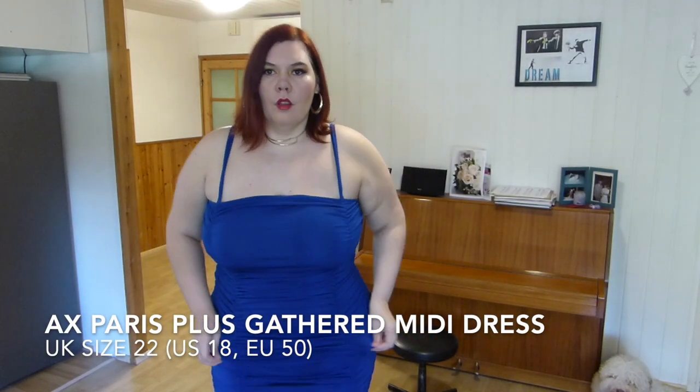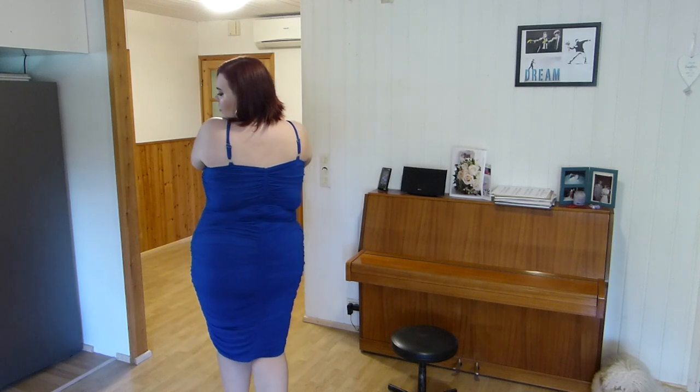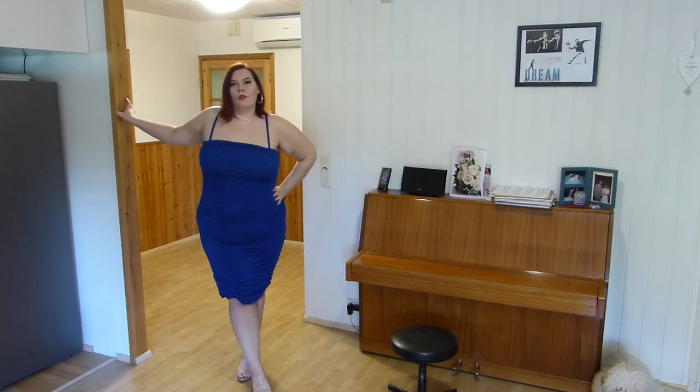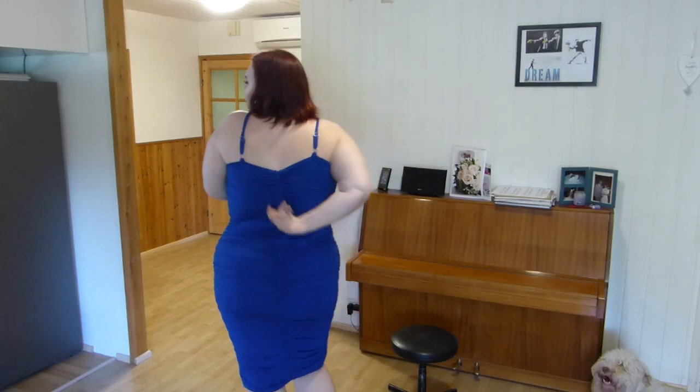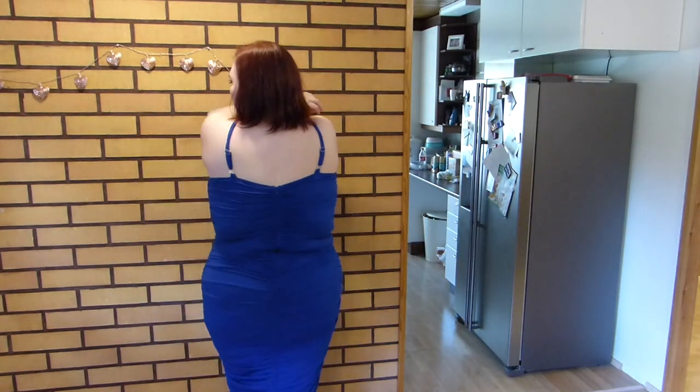The first dress I'm going to talk about is this wonderful ruched midi dress. This is by the brand AX Paris but it is from ASOS, and I just love this. I love this blue color. I think it looks really good on me. I love everything with ruching — it's really flattering and it makes the booty look great as you can tell. It does have a zipper in the back but you don't really need it because it is very stretchy. Also the straps are adjustable, so I think that's nice.